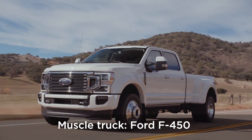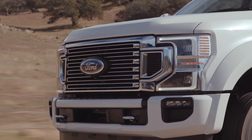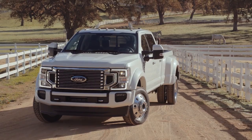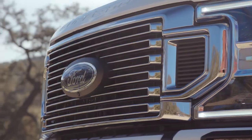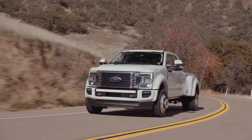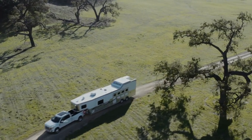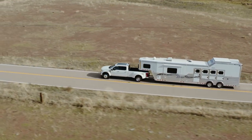The F450 sits at the top of Ford's non-commercial fleet. It is a monster by any measure, with a curb weight of 3,895kg. The 6.7-litre V8 turbo diesel works with a 10-speed automatic and twists out 475hp. Factor in 1,050lb-ft of torque at 1,600rpm and you have a tow monster — it can, when properly equipped, pull a 16,783kg trailer and has a payload capacity of 3,561kg.